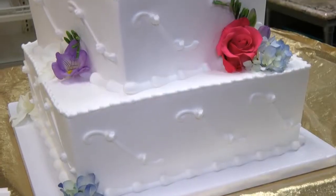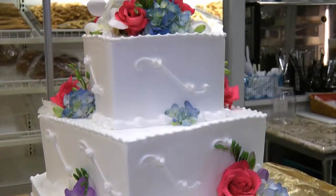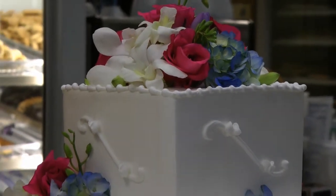You can have from a vanilla cake to chocolate cake, carrot cake. You could do double temptation, which is cheesecake on the bottom, mousse and cake. You can do a red velvet. Basically, anything you want, you can have in your cake.